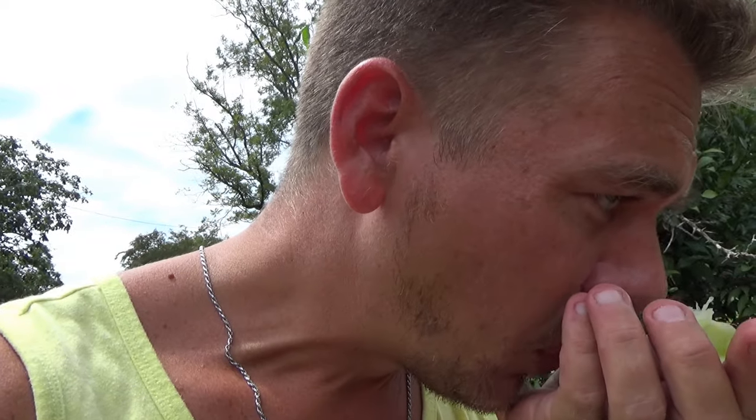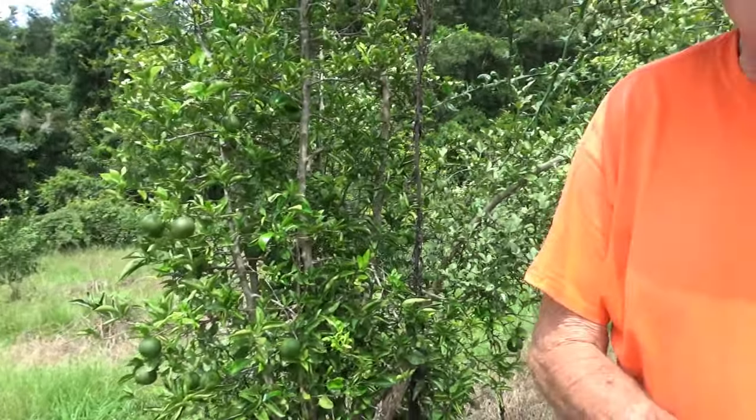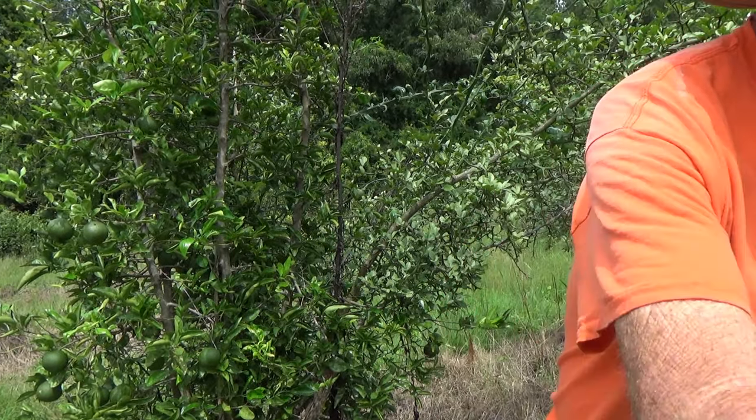Carolina lime — big seeds, but that's delicious. This survived the 8-degree freeze, so if you folks want to try it. The only problem is it's a little seedy, but other than that you get plenty of juice — as you can see, my hand is covered in juice right now. It's super cold hardy — it survived the 8-degree freeze with no problem.